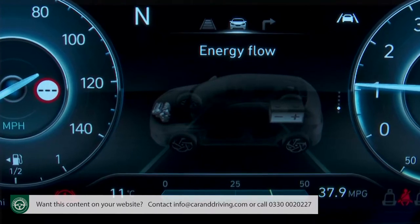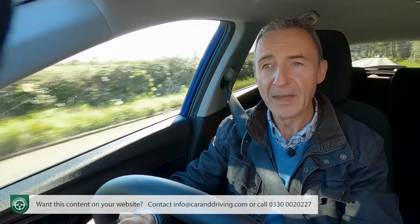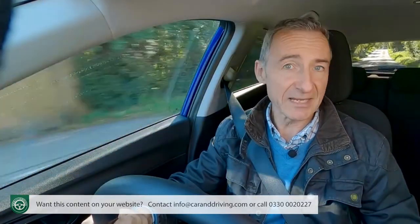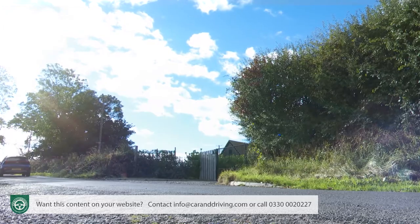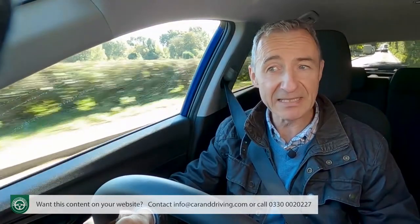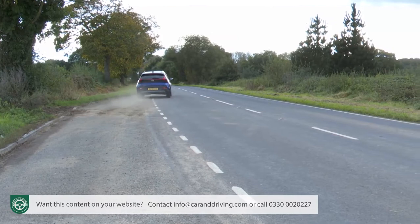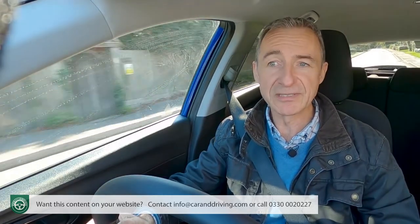Hyundai wants to convince you that this technology is making a discernible difference, and to that end they've provided a selectable energy flow screen in the instrument cluster. Nearly all Bayon folk are going to be happy with the engine in its base 100 PS form — that in manual form does 0-62 in 10.7 seconds on the way to 113 mph; it's 11.7 seconds and 112 mph for the auto. Opting for the uprated 120 PS version makes virtually no discernible difference to the manual, reducing the 0-62 sprint by just 3 tenths to 10.4 seconds, though it takes over a second off the auto's time.